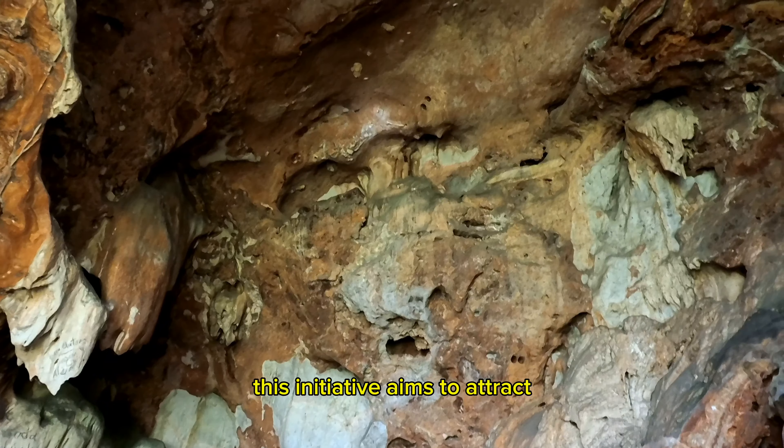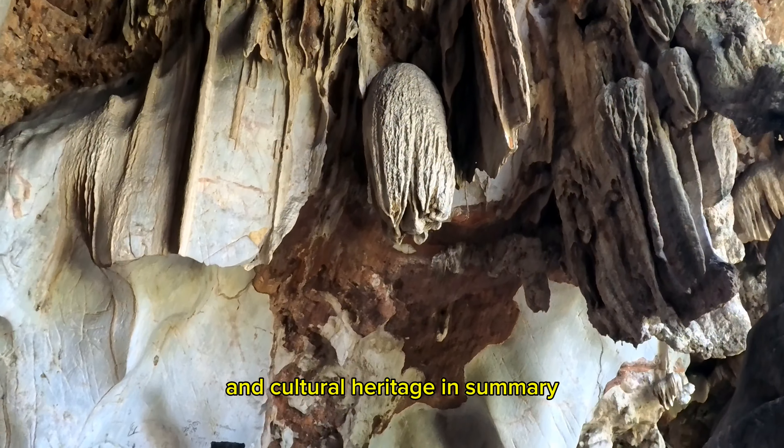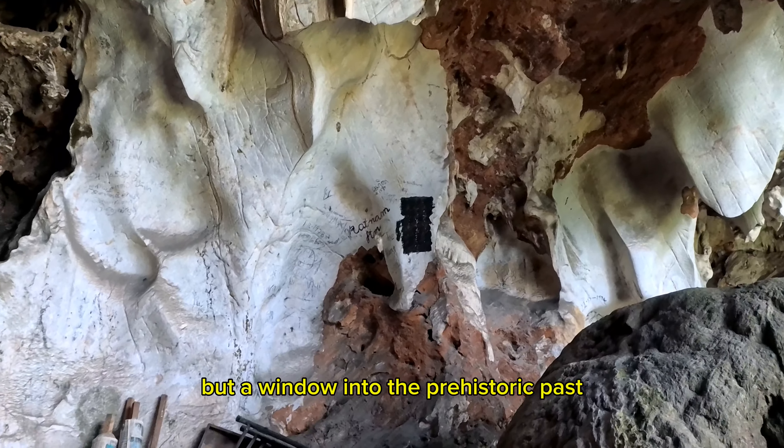This initiative aims to attract both local and foreign tourists, contributing to the state's tourism and cultural heritage. In summary, Gua Ngamu is not just a cave, but a window into the prehistoric past, offering a unique experience for those interested in history, nature, and culture. Its significance is amplified by its location within the Kinta Valley Geopark, a testament to Malaysia's natural beauty and historical richness.